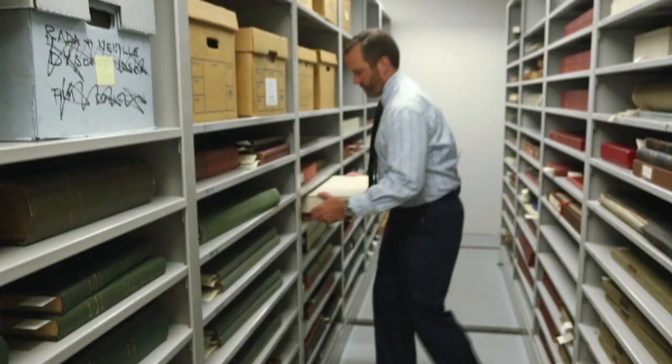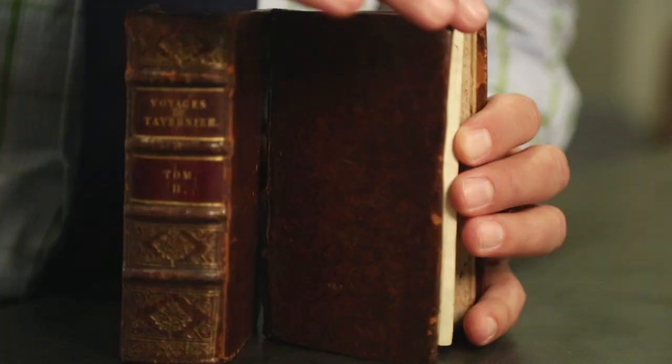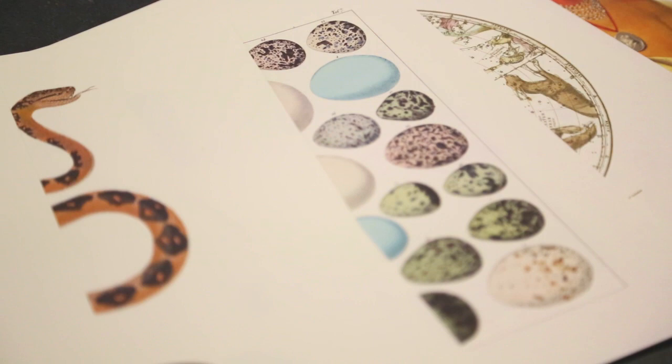Many unique, unusual, or hard-to-find volumes can only be found here. Natural Histories contains 40 essays written by one of the museum's curators, librarians, or scientific associates based on 40 works contained in the museum's rare book collection. Each essay is accompanied by multiple illustrations from that work.